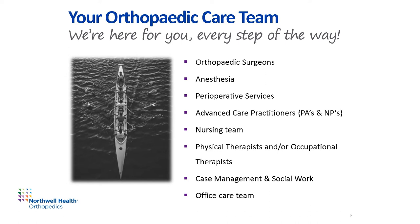This team represents many individuals who will contribute to your experience: your orthopedic surgeons, anesthesia resources, perioperative services — this is the operating room team — physician assistants and nurse practitioners, your nursing team, physical therapists and/or occupational therapists, case management and/or social work, as well as your physician office care team, which is your surgical booker or physician coordinator.